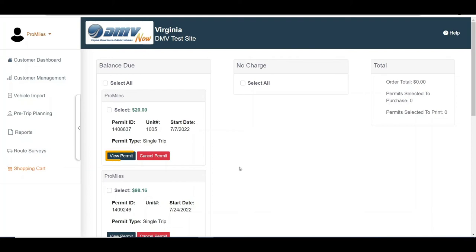From this screen you can click the View Permit button to view the permit details or the Cancel Permit button to cancel the permit. Select the checkbox for each individual permit to be purchased, or check the Select All checkbox to select all permits in the shopping cart. The Total panel will display the total dollar amount for the permits selected for payment.